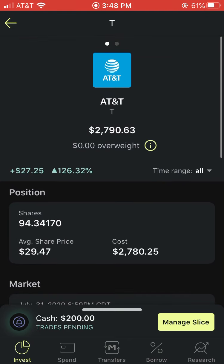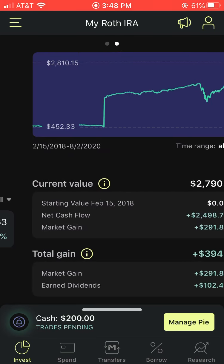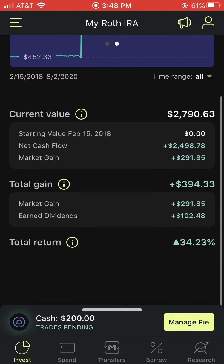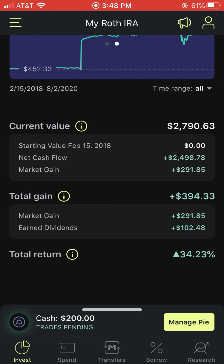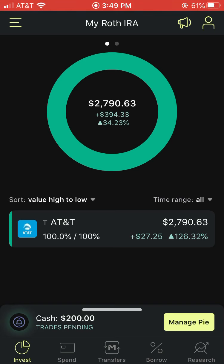My strategy here is to have a bond substitute — I want a high dividend paying stock in my Roth IRA. You guys already know that for Roth IRAs, you don't pay any taxes, so I'm not going to be taxed on any dividends I receive from AT&T. That will maximize my gains. I think the way to go is to have a bond substitute in my Roth IRA alongside my Robinhood portfolio.